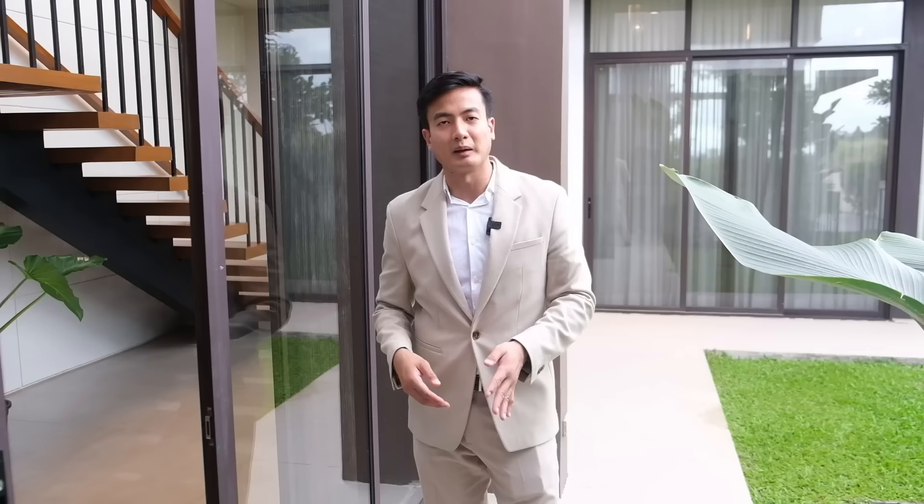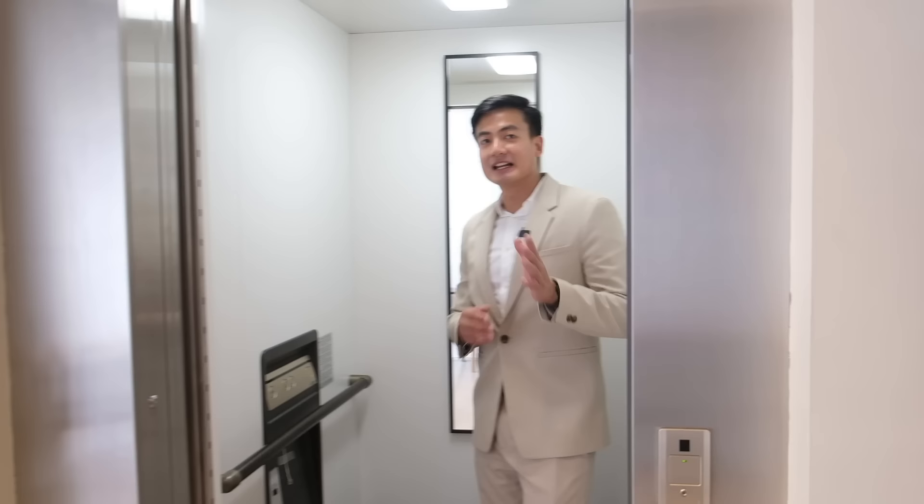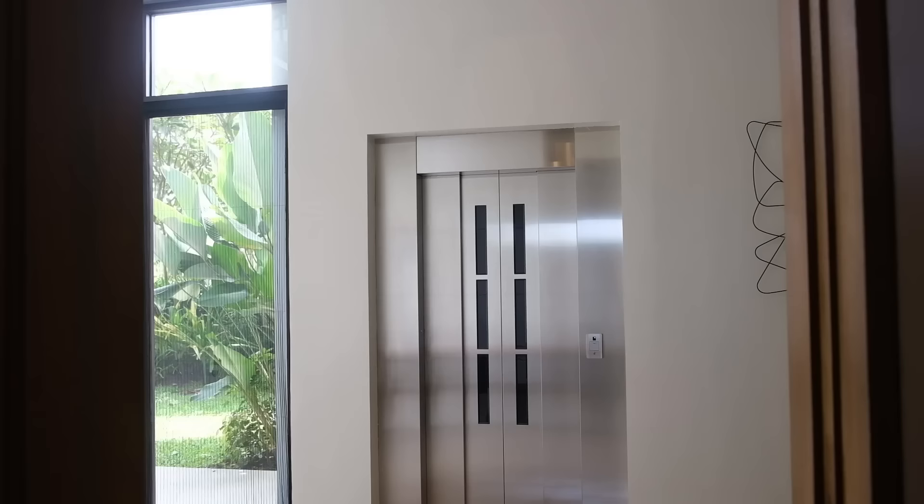Before heading upstairs, let's take the elevator. It's worth emphasizing that the elevator brand is Mitsubishi Electric. As an engineer who worked at that company, I can personally attest that the quality is really premium and they've been in the industry a long time. So from the brands and materials used, you can already see this is a quality home.